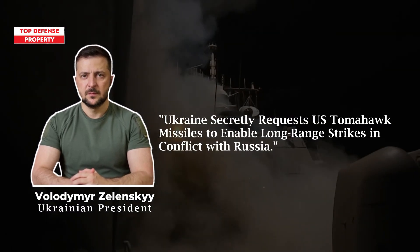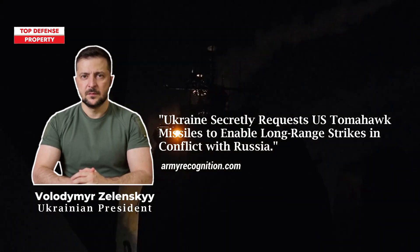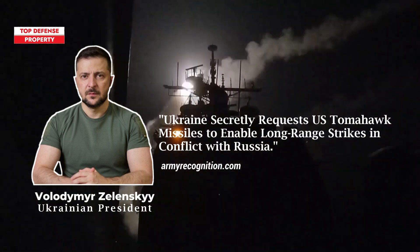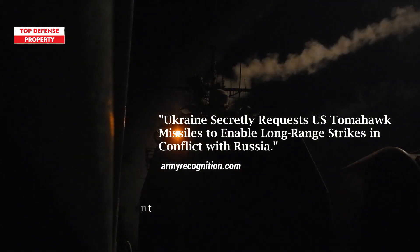On October 30, Ukrainian President Volodymyr Zelenskyy announced that he had officially requested long-range Tomahawk missiles from the United States to enhance Ukraine's capability to target critical Russian infrastructure and prevent future attacks. He stated that by acquiring these missiles, Ukraine could extend its strike range, with the potential to reach deep into Russian territory.